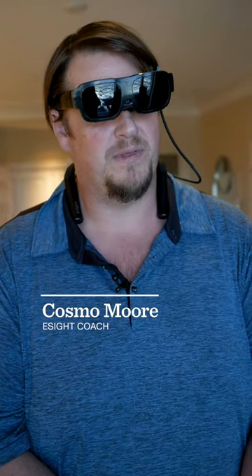My name is Cosmo Moore. I'm visually impaired, been that way since birth, and my vision is 20 over 400.